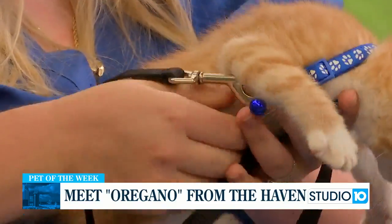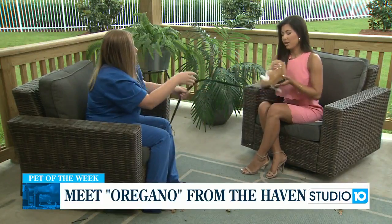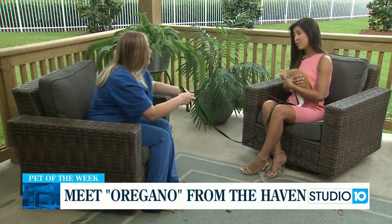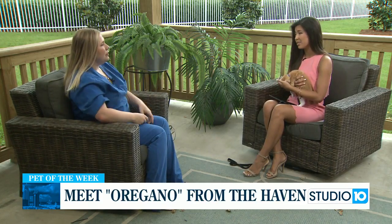I would like to try and hold Oregano here for a second. So if people maybe can't adopt him or one of his siblings, but they want to donate to you guys — maybe donate their time, supplies, or money — how can they do that?